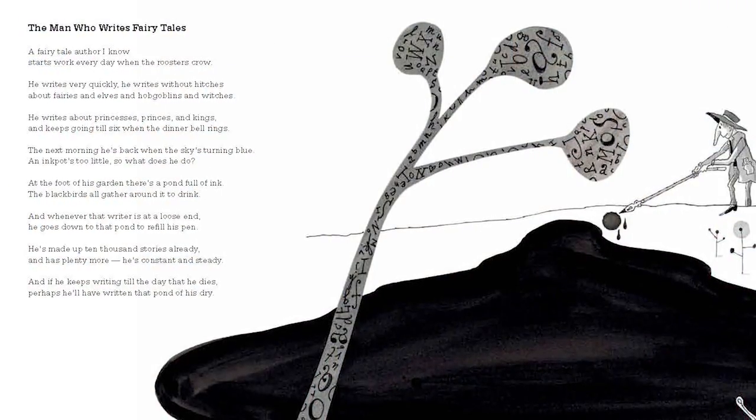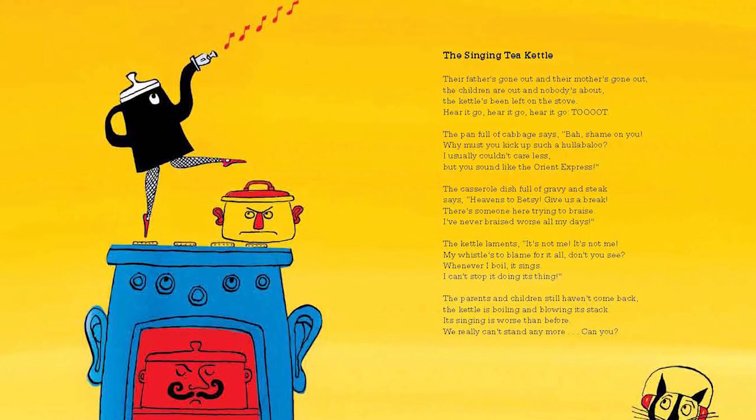Even if you don't want to label them — 'this is a cinquain, this is a sonnet' — you can still point out the meter and the rhyme scheme, and kids can understand that really well. Pond Full of Ink is one of our books. It's kind of Shel Silverstein-ish in quality — a bunch of silly, really fun poems, but they all have different rhyme schemes. Some are rhyming couplets, others are A-B-B-A, C-C, and everything.